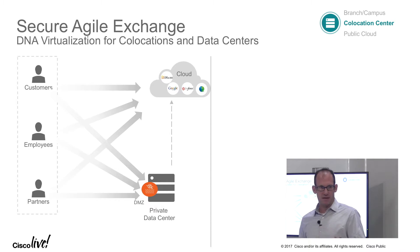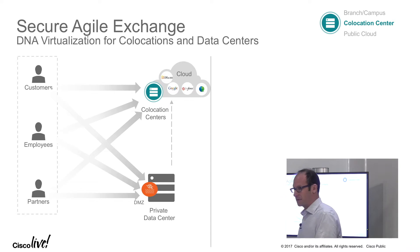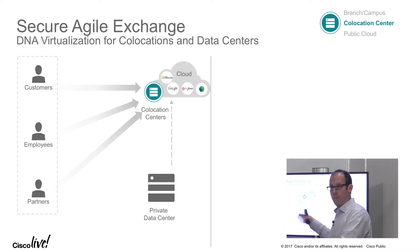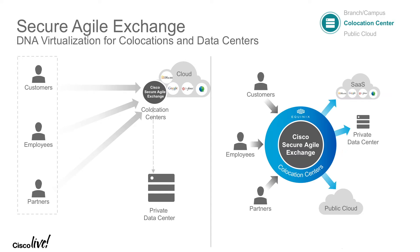What has also happened in the last couple of years is the evolution of co-location centers or carrier-neutral facilities. These are facilities that physically exist very close to all these cloud providers. This creates an opportunity to move all these DMZ services into that co-location facility and offer the same services — allowing customers to connect all data consumers through that co-location facility, and from there go directly to the cloud or back to their private data center. Our announcement with Secure Agile Exchange is about virtualizing your DMZ, extending it to the co-location, and giving you the ability to connect your customers, employees, and partners to any service in the cloud through these co-location facilities.